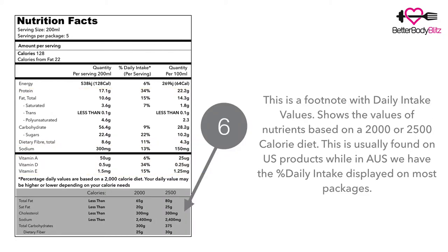Number six is a footnote. We don't always get this in Australia or on most packages, but it actually shows you the nutrients based on a 2,000 calorie diet and also a 2,500 calorie diet. This footnote isn't specific to the nutrient facts of the actual product — it's just a generalization of how much you should be eating per a 2,000 or 2,500 calorie diet.